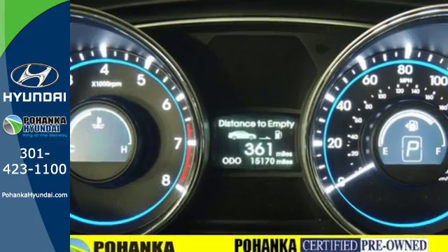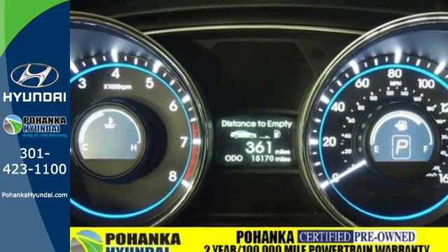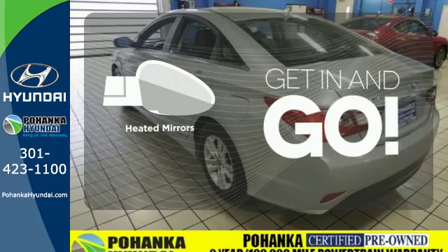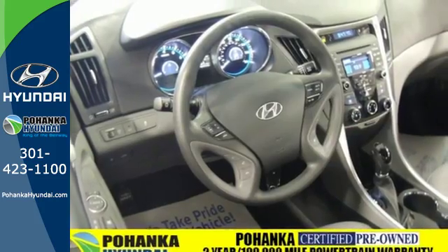This Sonata also comes equipped with stability and traction control, multiple airbags, and an emergency communication system. Heated mirrors improve visibility in frosty weather. This ride is ready to pamper you.